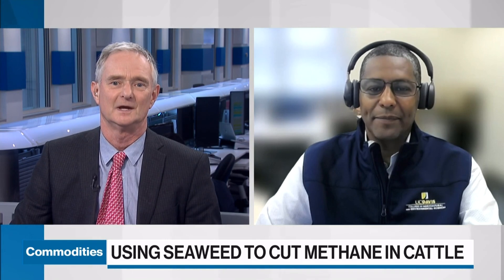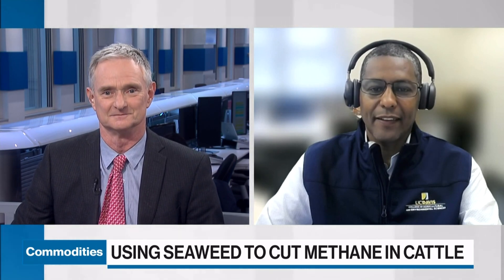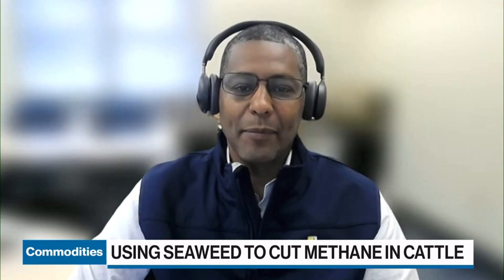Thank you for having me. To start off by telling us the problem you're trying to solve — it's methane burps and farts from cattle, isn't it? Yes, it's mostly methane burps, but there's about 5% that comes from the back end of the animal as well.